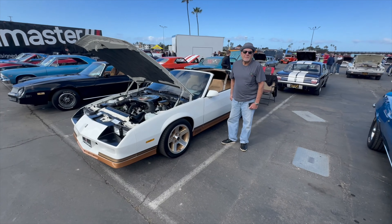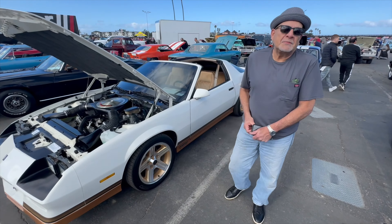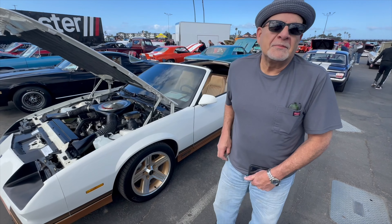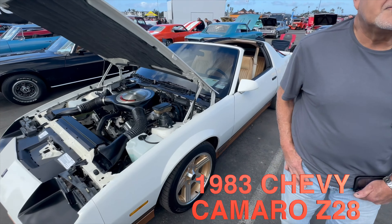Hey, Dale Dios Motor Club. I'm standing here with Rob. Rob, what did you buy this Camaro? City Chevrolet in San Diego. And you bought it brand new? Yes. So you've had it since 1983? And what made you buy this specific Camaro in 1983?